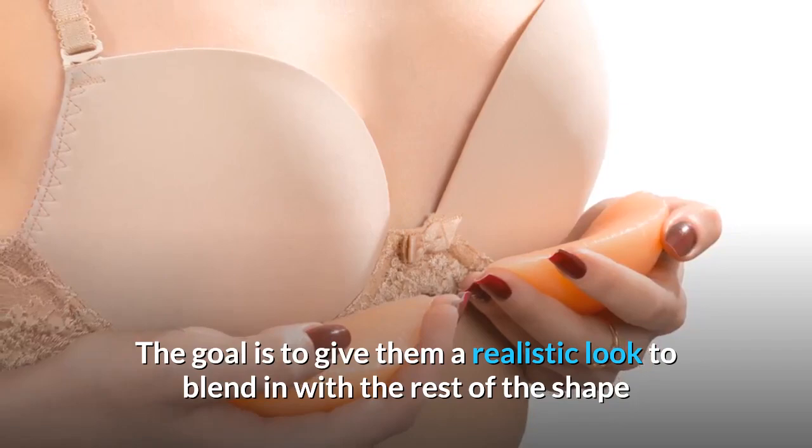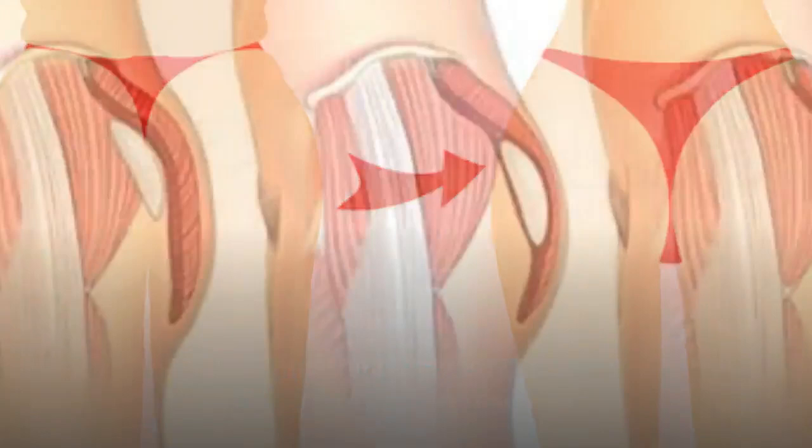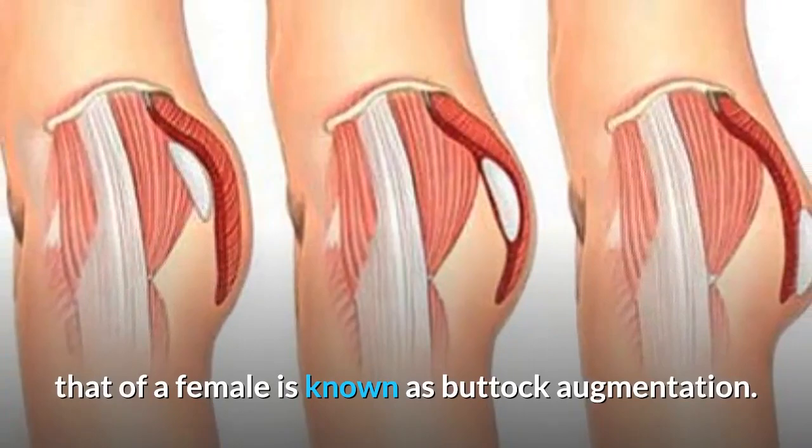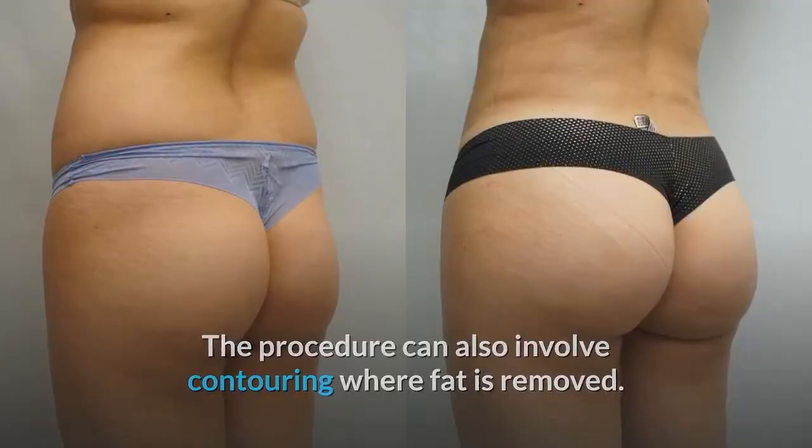Buttock Augmentation. Changing the design of the male buttock region to resemble that of a female is known as buttock augmentation. This process involves surgically implanting a prosthesis into that region. The procedure can also involve contouring where fat is removed, often shaping the buttocks to give them a full appearance.